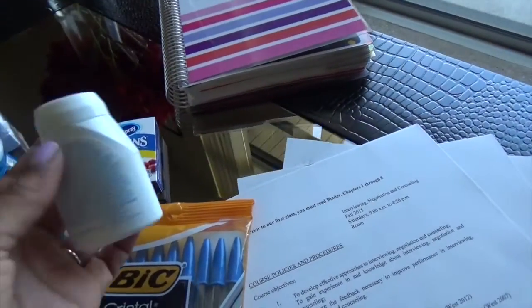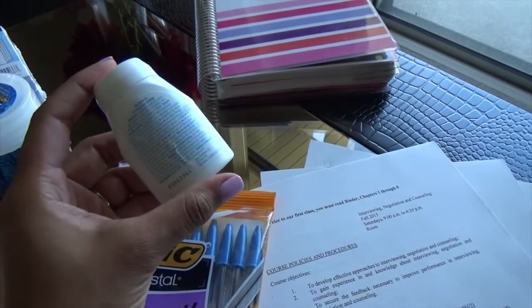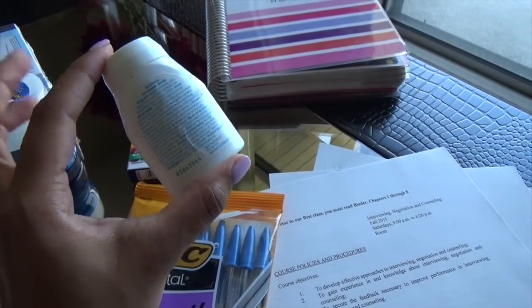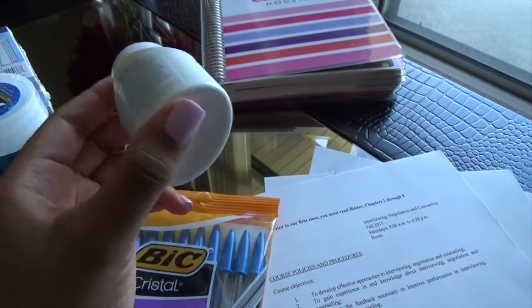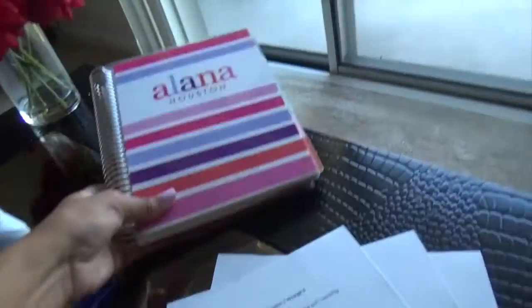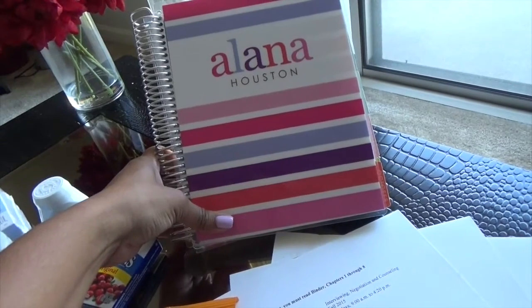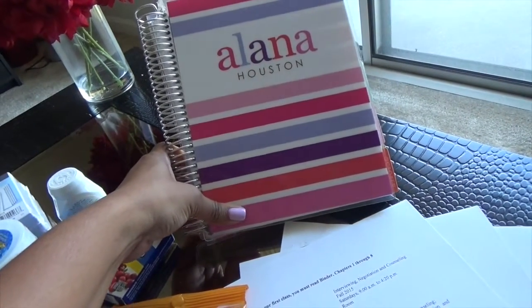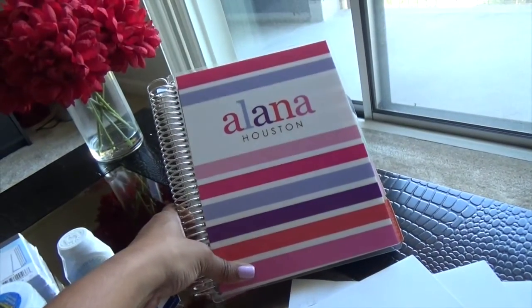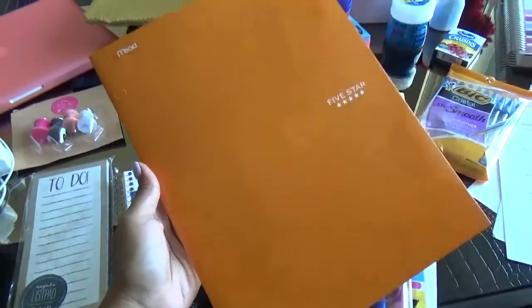Some type of ibuprofen or pain relief is nice to have in case you get a headache or cramps. And of course, my planner — another staple. I keep it with me to write down assignments and things I need to get done so I stay organized and have a plan going forward.